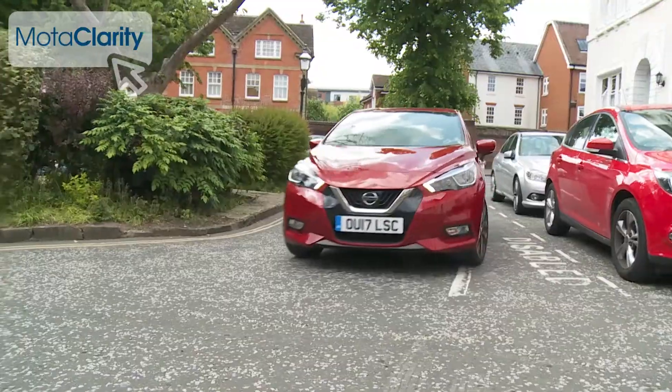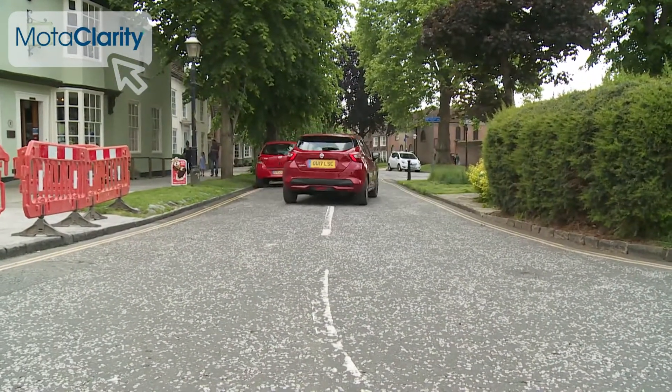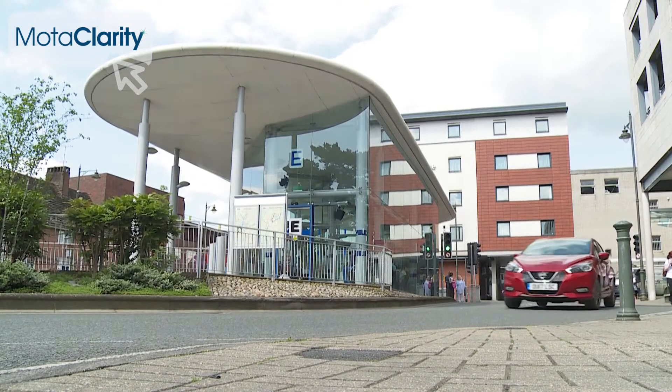The rather firm suspension can't quite complement this, and we would like a little more feel at speed from the steering. But otherwise, we're impressed with the drive dynamics on offer here. In this class, only Ford's Fiesta is more fun to punt along. In short, it's all a huge step forward from anything the Micra model line has ever served up before.